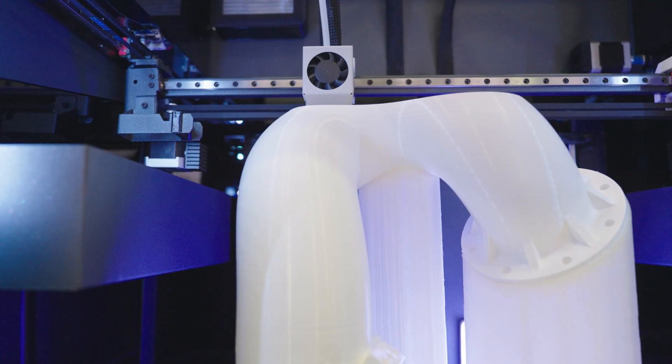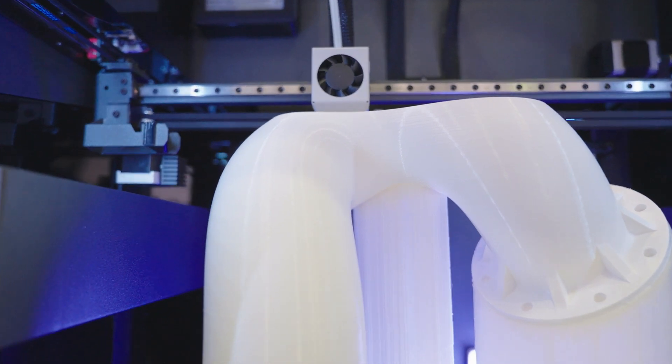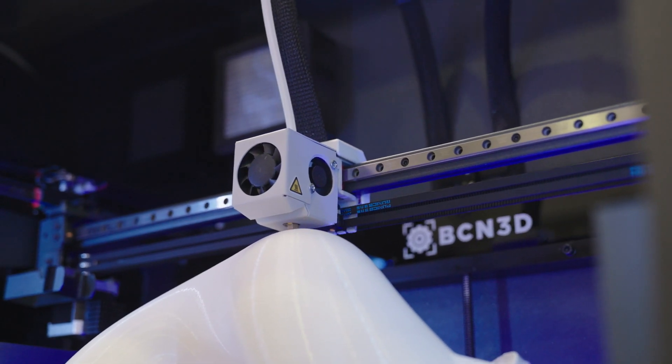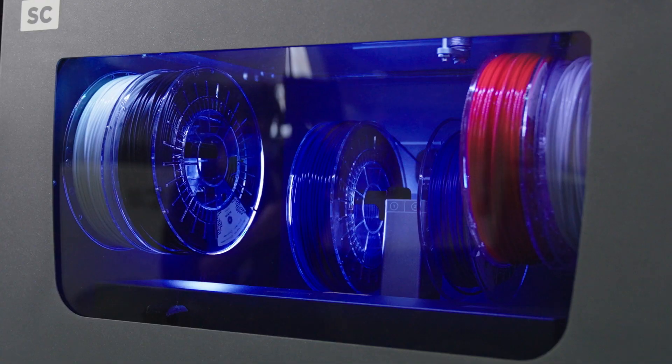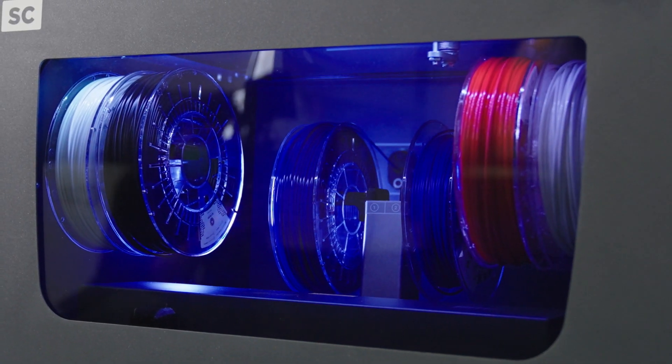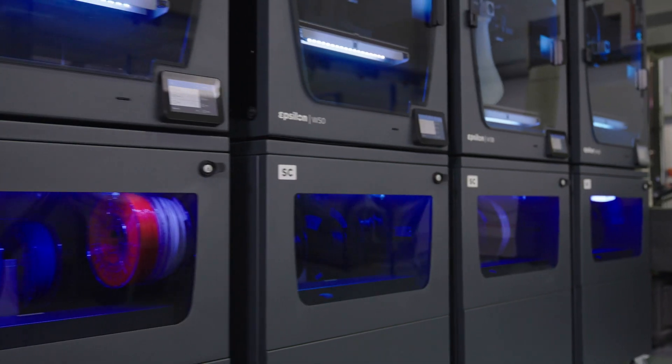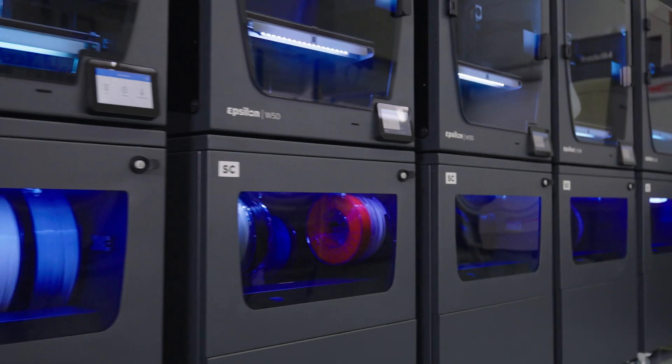We have also been fabricating an intake manifold of a car for a university competition. This part was initially fabricated in polyamide 12 with our SLS machine, and this year we tried FFF to discover that the mechanical properties were the same. PA12 is a very hygroscopic material, but it was kept as dry as when it came out of the packaging by the smart cabinet.